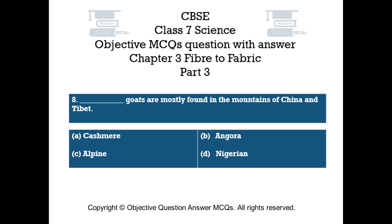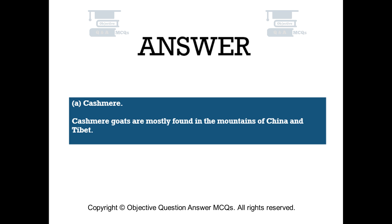Question number 8. Dash goats are mostly found in the mountains of China and Tibet: Option A – Kashmir. Option B – Angora. Option C – Alpine. Option D – Nigerian. The right answer is Option A: Kashmir. Kashmir goats are mostly found in the mountains of China and Tibet.